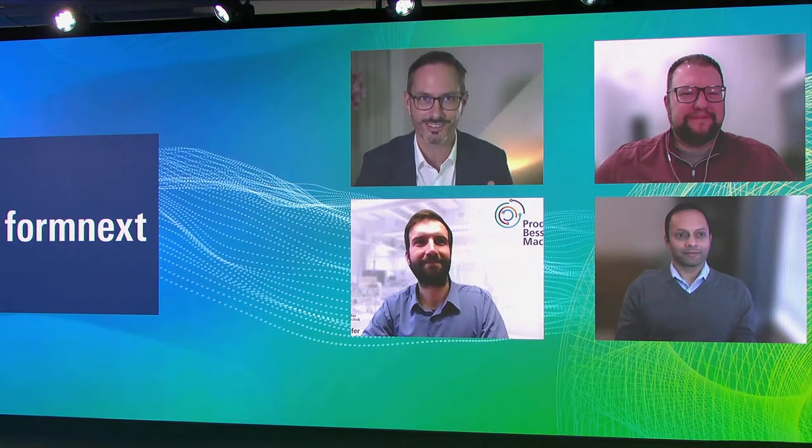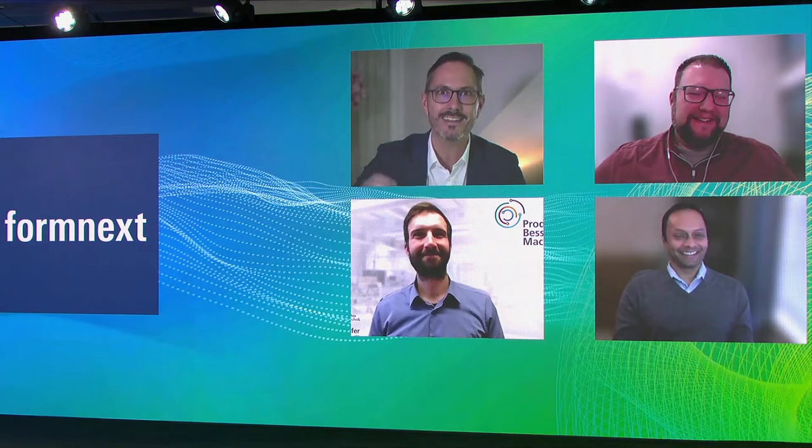Thank you so much, Sascha, for the introduction. This brings me to our panelists for the final panel discussion about successful polymer applications. The first panelist I want to welcome on stage is Jason Murphy, president and CEO of NXCMFG. Then we have Daniel Petzold, Research Associate at University of Bayreuth. And last but not least, Deepak Venkatatraman, Technical Lead of 3D Printing Business Segment at NatureWorks. Hello everyone, great to have you here. Thank you — great to be here.